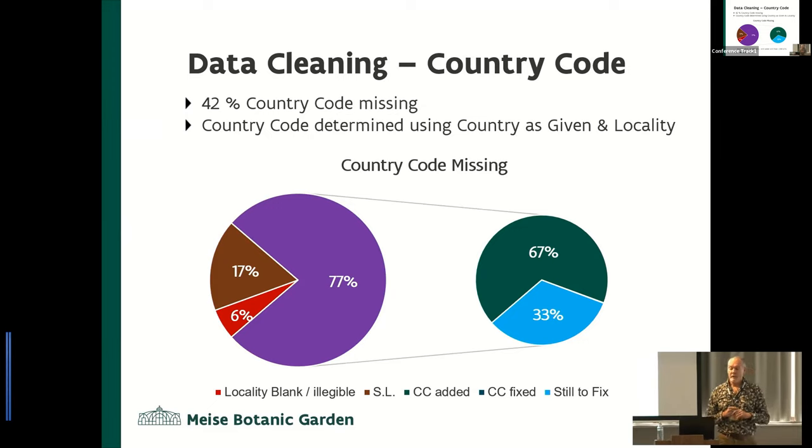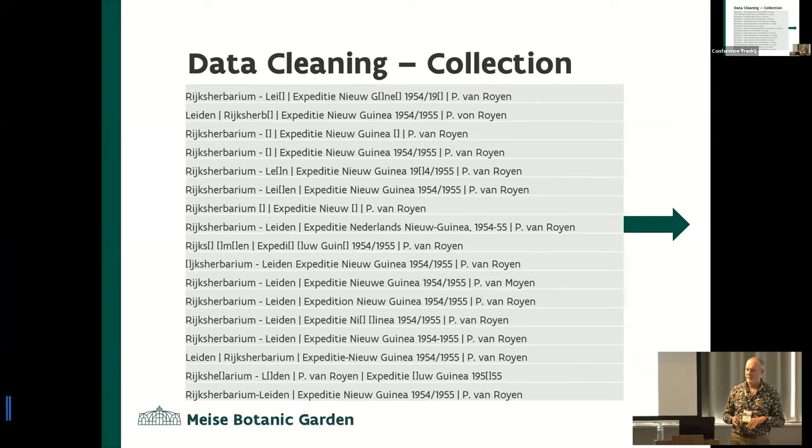Looking at another field, country code for example: 42% of the data didn't have country assigned to it — not because they didn't write down the country, but because the country simply didn't occur on the specimen. With the remaining records, we looked at those with a locality but no country. We used locality and country as given to try to work out what the country was. By choosing keywords, we've cleaned 67% of those, so still a little way to go but a large portion has been cleaned.